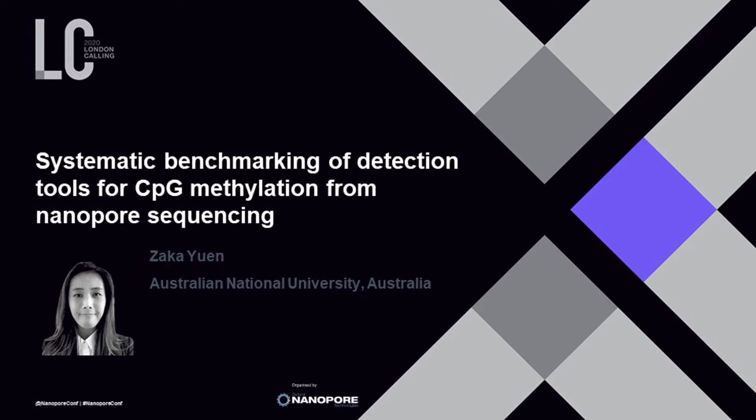Hi everyone. First, I want to thank Oxford Nanopore for organizing this virtual conference and inviting me to speak. Today, I will talk about systematic benchmarking of detection tools for CpG methylation from Nanopore sequencing.